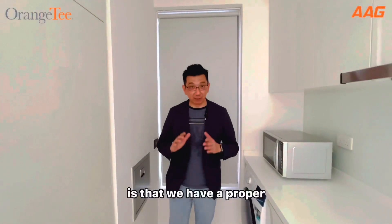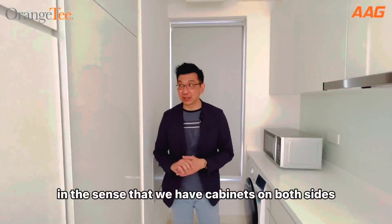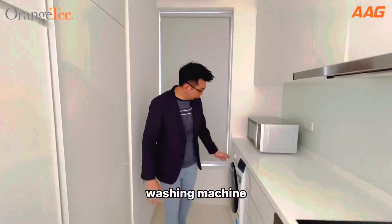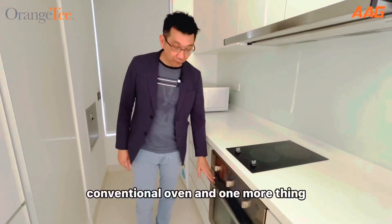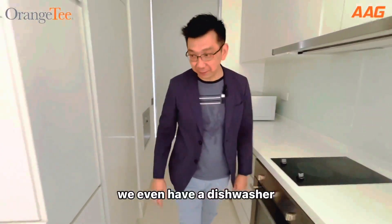What I like about the kitchen here is that we have a proper, fully equipped kitchen in the sense that we have cabinets on both sides, washing machine, fridge, cooker hood, induction cooker, conventional oven, and one more thing — we even have a dishwasher.